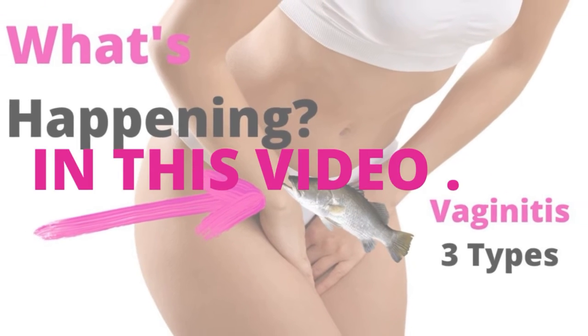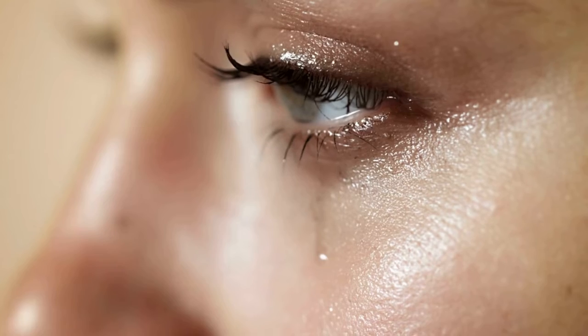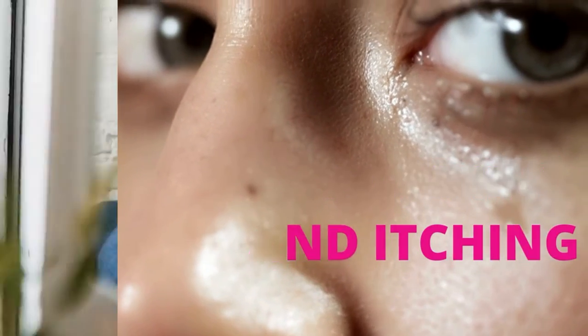And as always, please like, comment, share, and subscribe. Vaginitis can cause signs and symptoms of burning sensation,